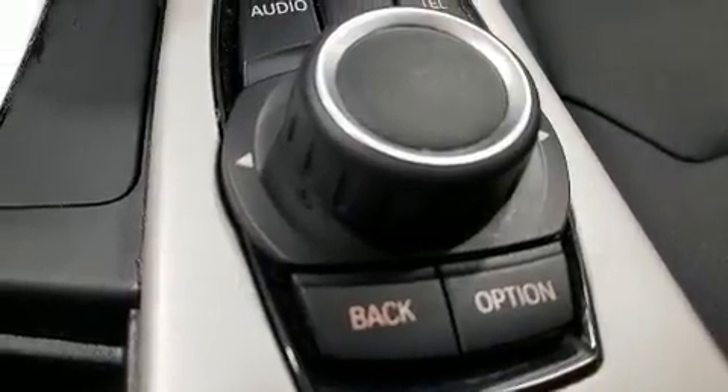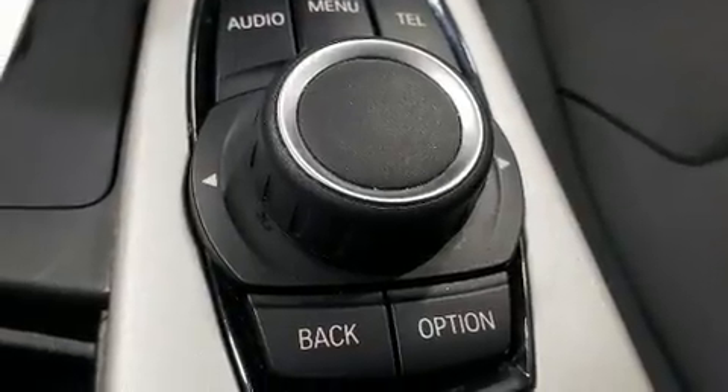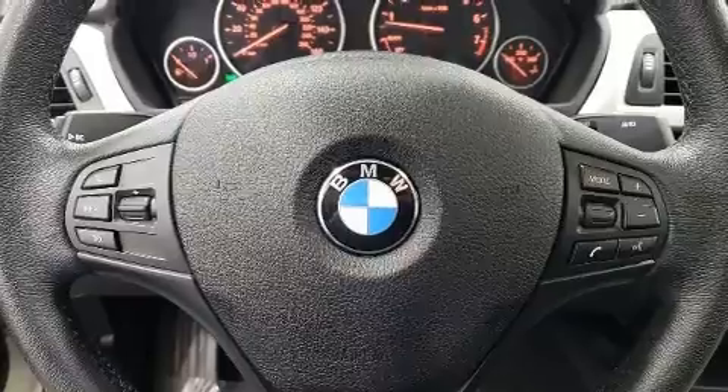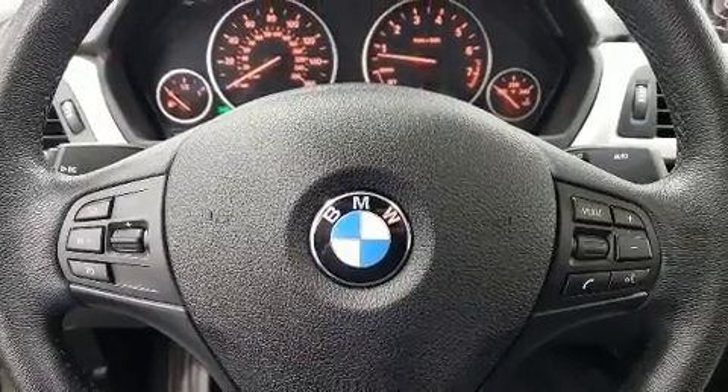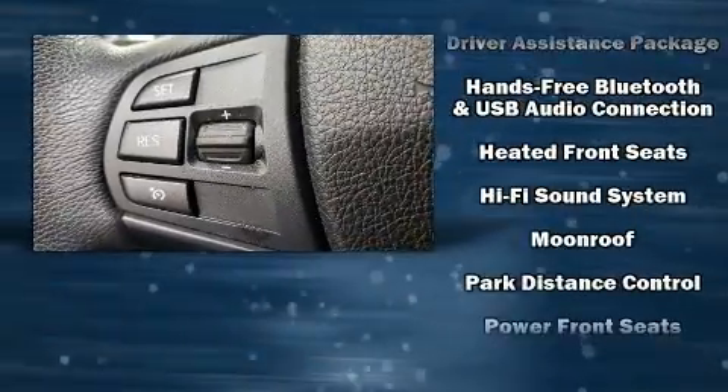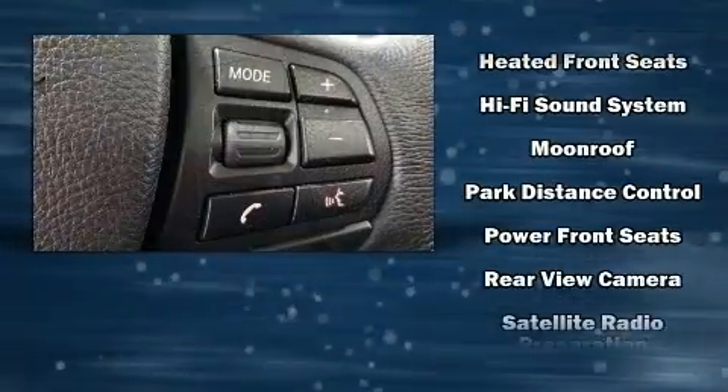BMW ensures the safety and security of its passengers with equipment such as anti-whiplash front head restraints, a panic alarm, and four-wheel disc brakes with ABS. You'll never lose visibility with rain-sensing wipers, which activate automatically when the drops start to fall.